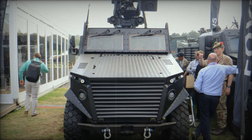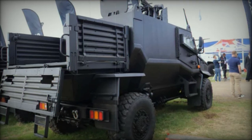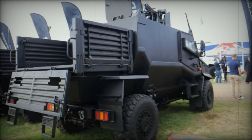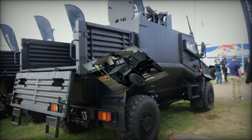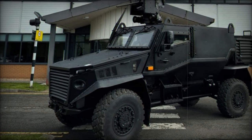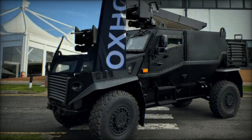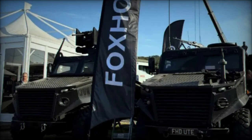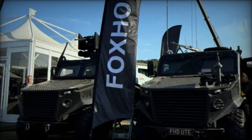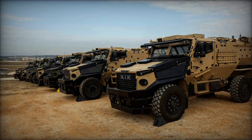The original Foxhound LPPV earned widespread acclaim for its performance in high-threat environments, where its combination of protection and mobility proved invaluable. The new GMRV variant continues this legacy, enhancing the vehicle's capabilities through its modular design and system integration potential. Its ability to transition smoothly between different operational roles, without sacrificing its core capabilities, solidifies its value on the modern battlefield.